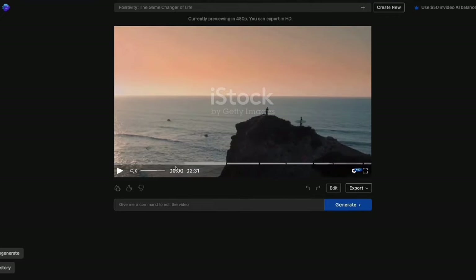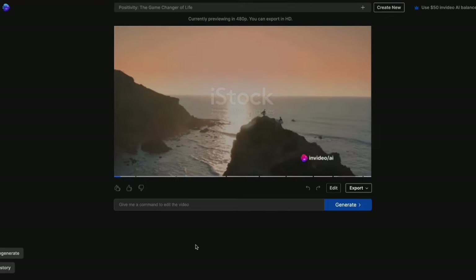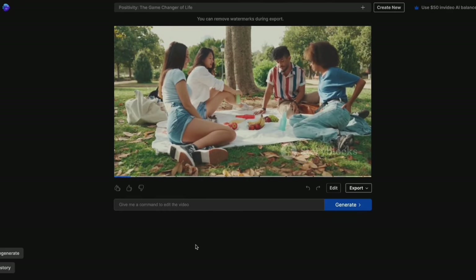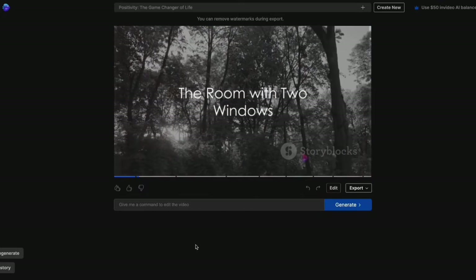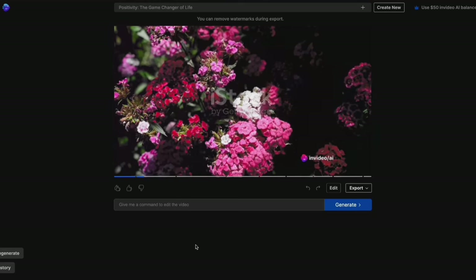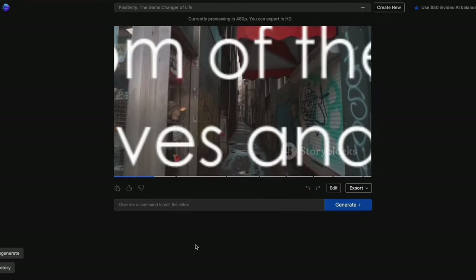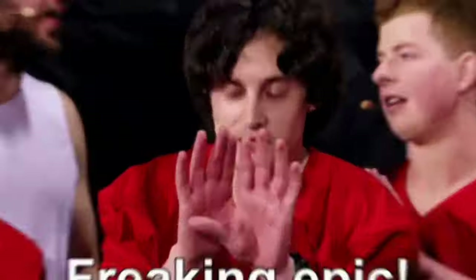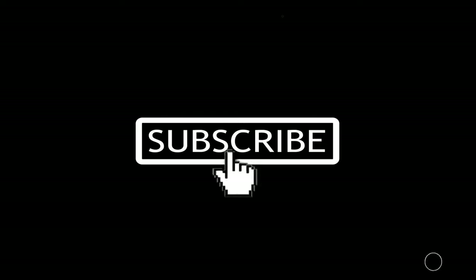Behold the result. 'Have you ever wondered how a simple shift in perspective could change your life? How harnessing the power of positivity could paint your world in a different light? Well today we're diving into that exact topic. Imagine standing in a room with two windows — one overlooking a beautiful blooming garden, the other a dimly lit alleyway. The room is your mind and the windows are the perspectives you can choose from.' Epic is the word that best describes this video, but we can make it even better with just two clicks — one on the subscribe button and the other on the like button.